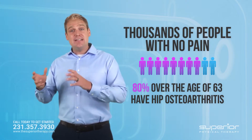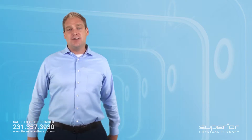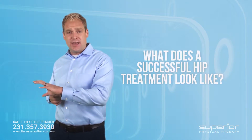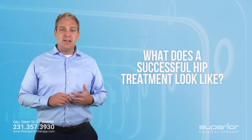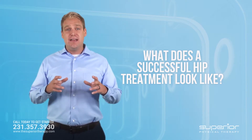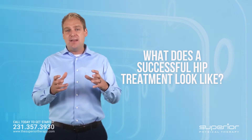So again, it makes you question it. You have to use the scientific research to help make decisions on what successful treatment looks like. A very common question I get on a daily basis from people dealing with hip pain is: what does successful treatment look like? The answer is pretty simple. You already know by watching today that the cause of hip pain usually is not coming from the hip itself — it can be, but...